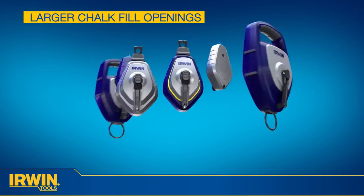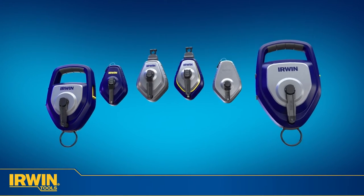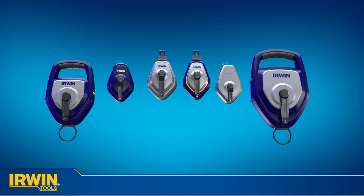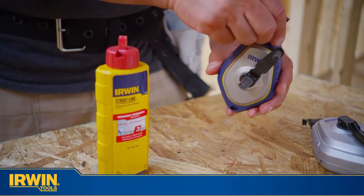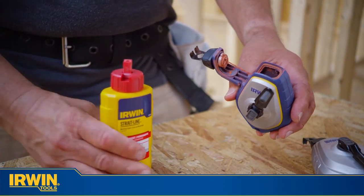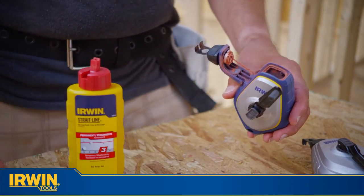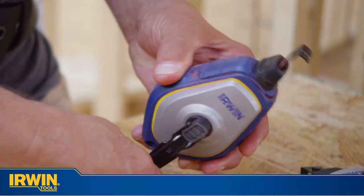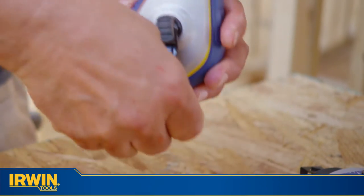The new range features larger chalk fill openings designed for ease and speed, and best-in-class line strength and case durability. The new Easy-Fill and Locktop found on the Mach 6 and Speedline Pro provides increased speed and visibility when filling the reel, access to internals, and a secure quarter-turn lock to prevent spills, reducing frustrating downtime on the job.